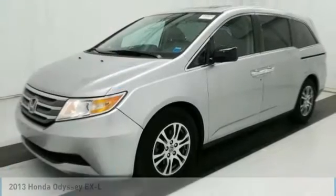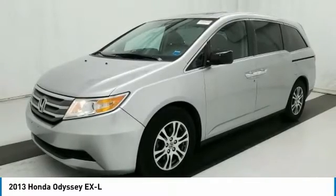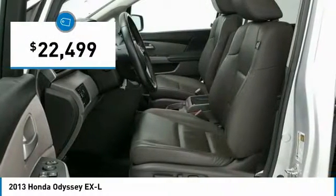We are pleased to show you the 2013 Odyssey. The Honda Odyssey is a showcase of distinguished style, captivating technology, and advanced safety features — a must for all families. And is priced below $25,000.